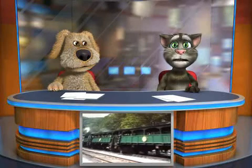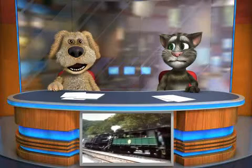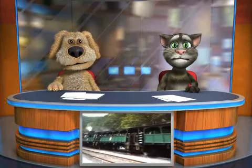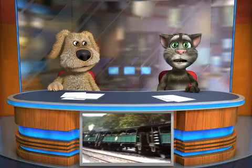The first locomotive we're going to start with is the Shea. The Shea is a geared steam locomotive. It was invented by a guy named Ephraim Shea, and you can see this Shea carrying passengers.